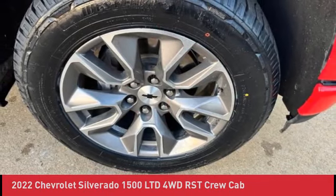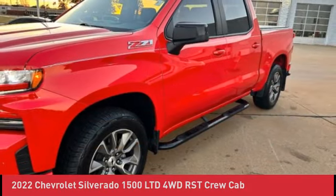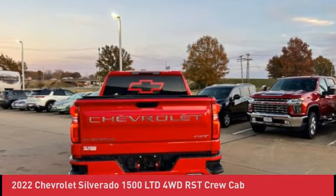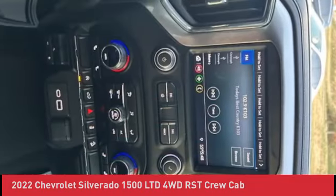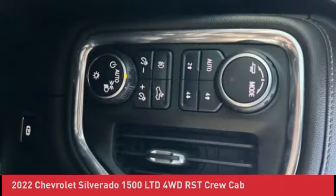Electronic Cruise Control, Easy Lift Power Lock and Release Tailgate, Front Frame-Mounted Black Recovery Hooks, Front LED Fog Lamps, Front Rubberized Floor Mats, Heated Driver and Front Outboard Passenger Seats, Heated Steering Wheel, High Gloss Black Mirror Caps, Hitch Guidance.